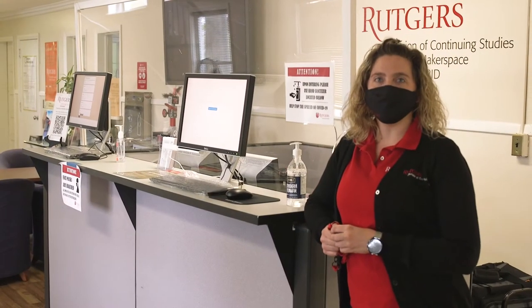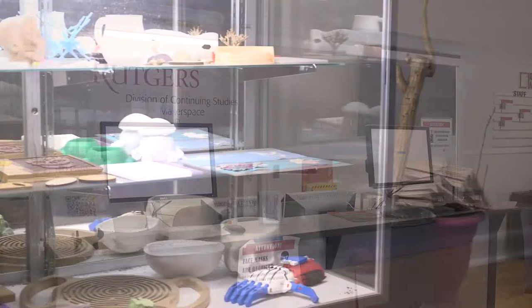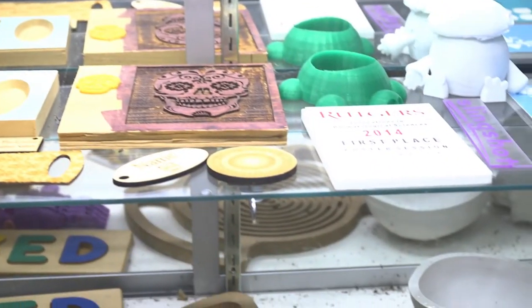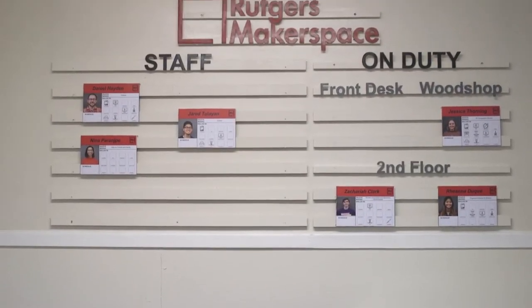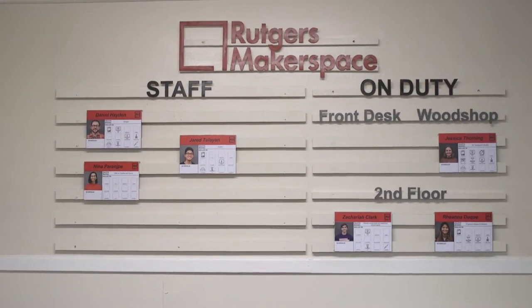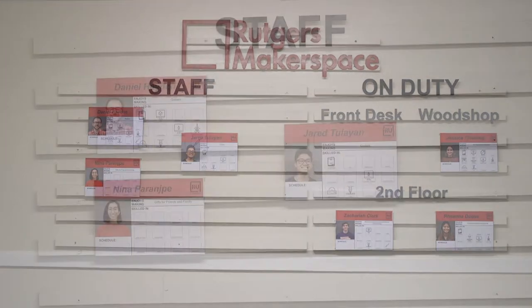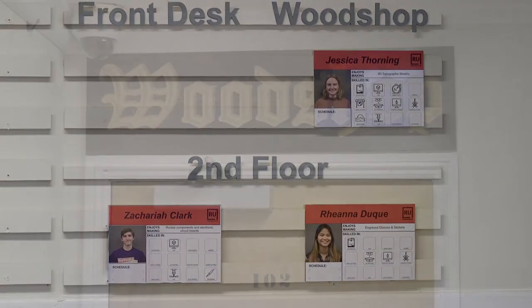Hi, welcome to the Rutgers Makerspace. This is our front lobby where you sign in when you arrive. Behind me, you can see some samples of things that have been made in the space. This is our staff board that shows all of our current staff and who is on duty today. Each staff person has unique expertise in our equipment, and these boards show that so you can find someone to help you with your specific project.